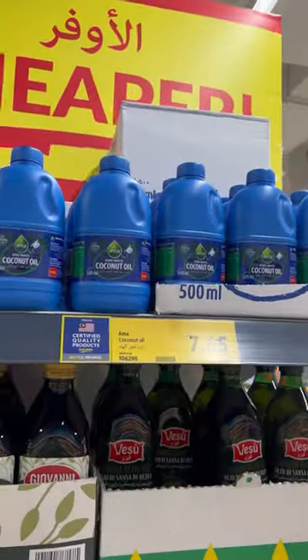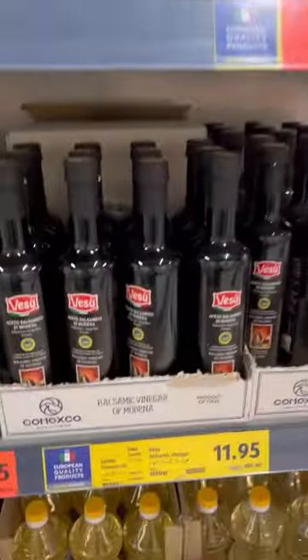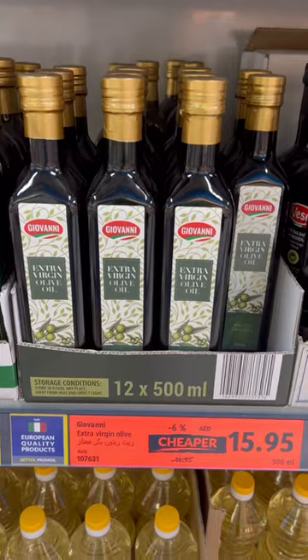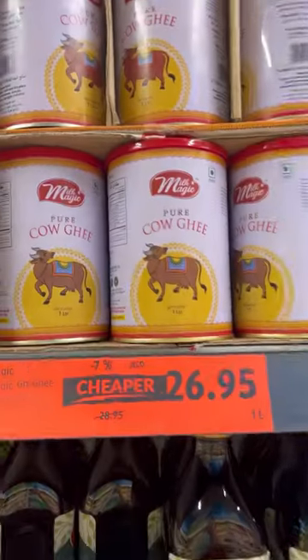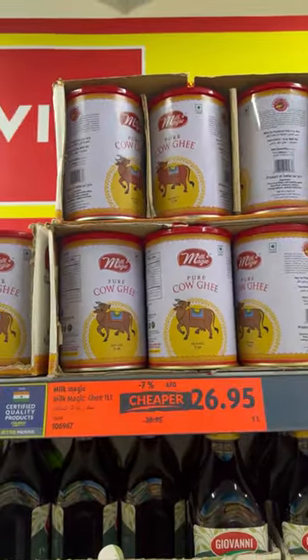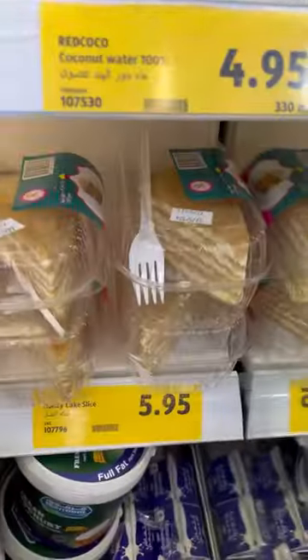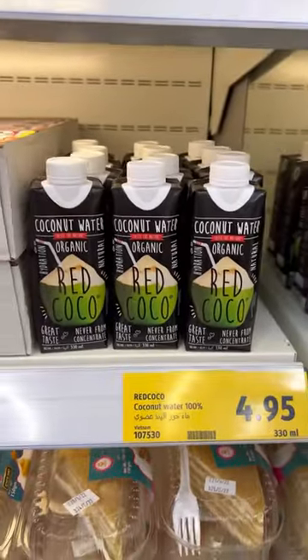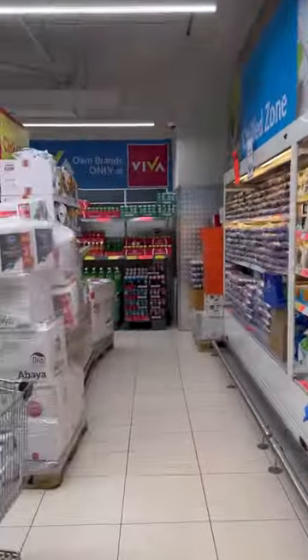Coconut oil for 7.5 dirhams — 2 US dollars. Balsamic vinegar for 12 dirhams — 3.5 US dollars. Cow ghee for 27 dirhams — 6 dollars. Honey cake for 6 dirhams — 1.5 US dollars.